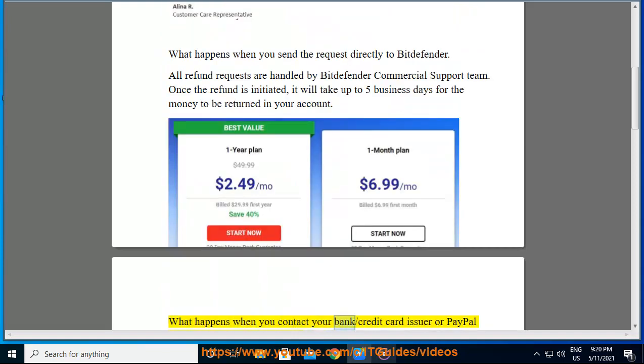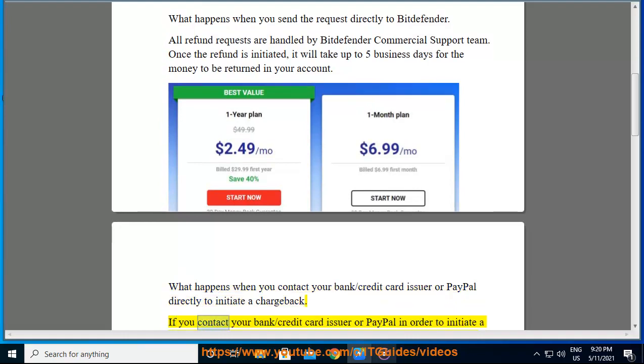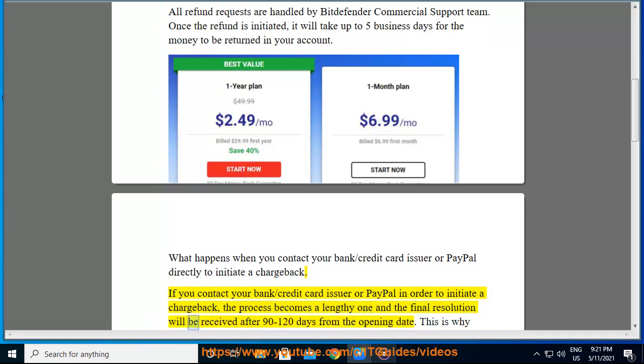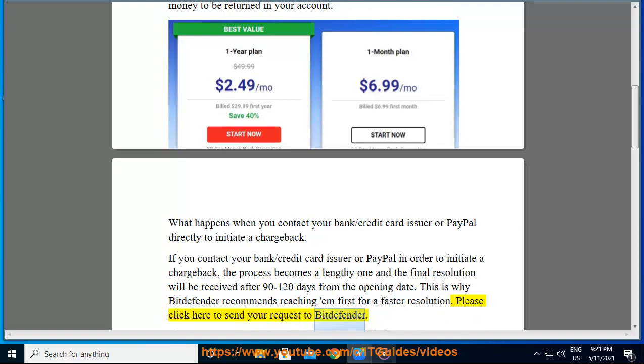What happens when you contact your bank, credit card issuer, or PayPal directly to initiate a chargeback? If you do so, the process becomes a lengthy one and the final resolution will be received after 90 to 120 days from the opening date. This is why Bitdefender recommends reaching them first for a faster resolution. Please click here to send your request to Bitdefender.